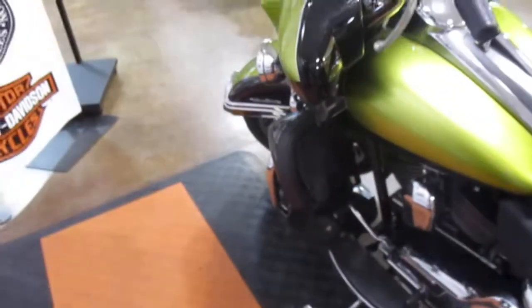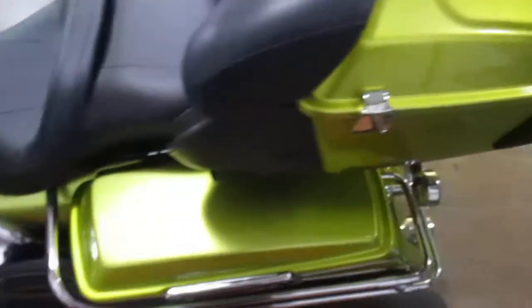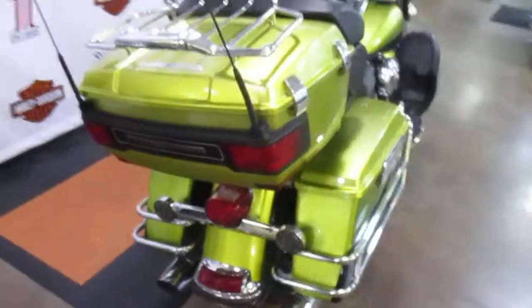Vents that open and close on the lowers as well. Very gently used, very clean. Come check out this bagger and take it for a test ride, only here at Bayside Harley Davidson.